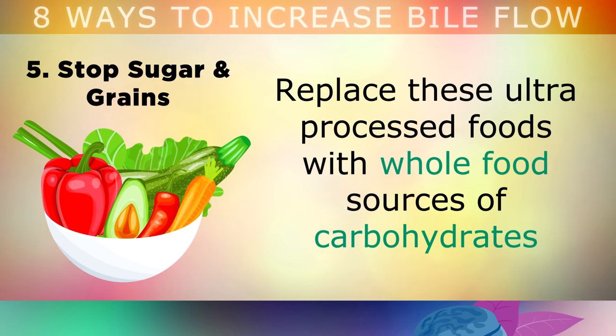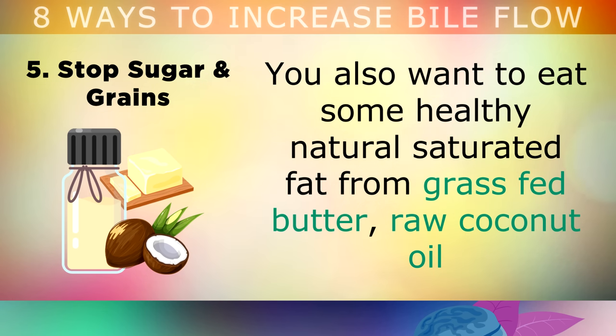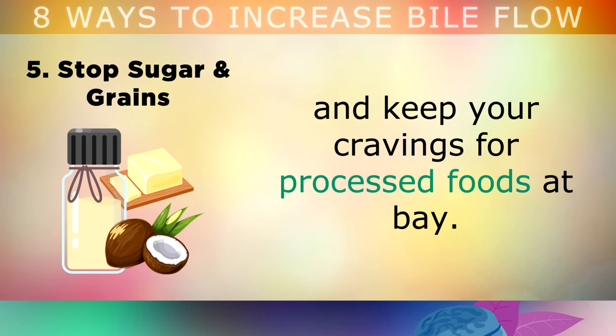Replace these ultra processed foods with more natural whole food sources of carbohydrates, like green vegetables, broccoli, brussels sprouts, cabbage, avocados, berries and salad leaves. You'll also want to eat some healthy natural saturated fat from grass fed butter, raw coconut oil, and pasture raised eggs with your meals to nourish your body and keep your cravings for processed foods at bay.